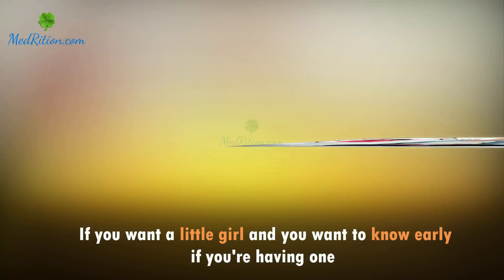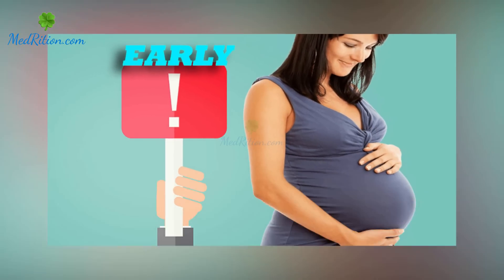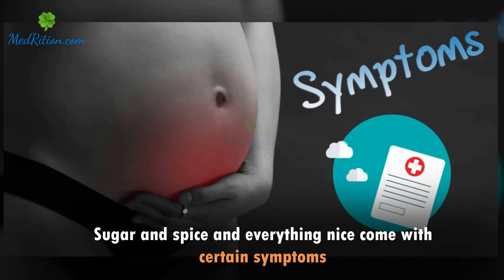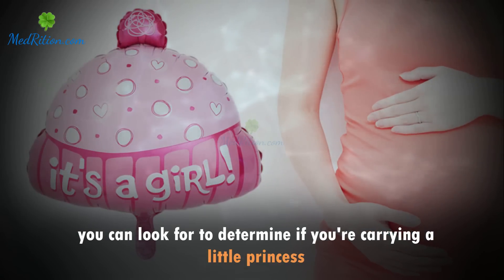If you want a little girl and you want to know early if you're having one, then you just need to look at the signs. Sugar and spice and everything nice come with certain symptoms you can look for to determine if you're carrying a little princess.